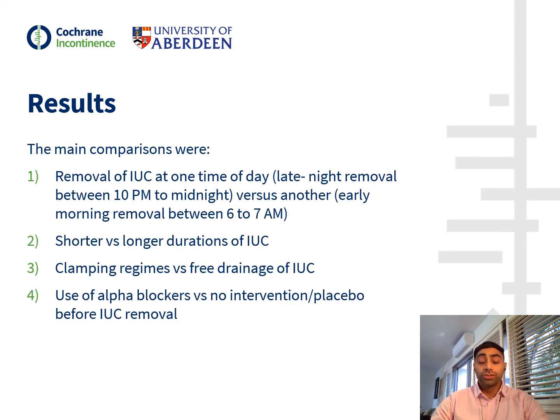The four main removal strategies identified were: number one, the removal of IUC at midnight versus early the next morning; number two, shorter durations of IUC versus longer durations of IUC; number three, clamping regimes before IUC removal versus free drainage; and number four, the use of alpha blockers before IUC removal versus no intervention or placebo.